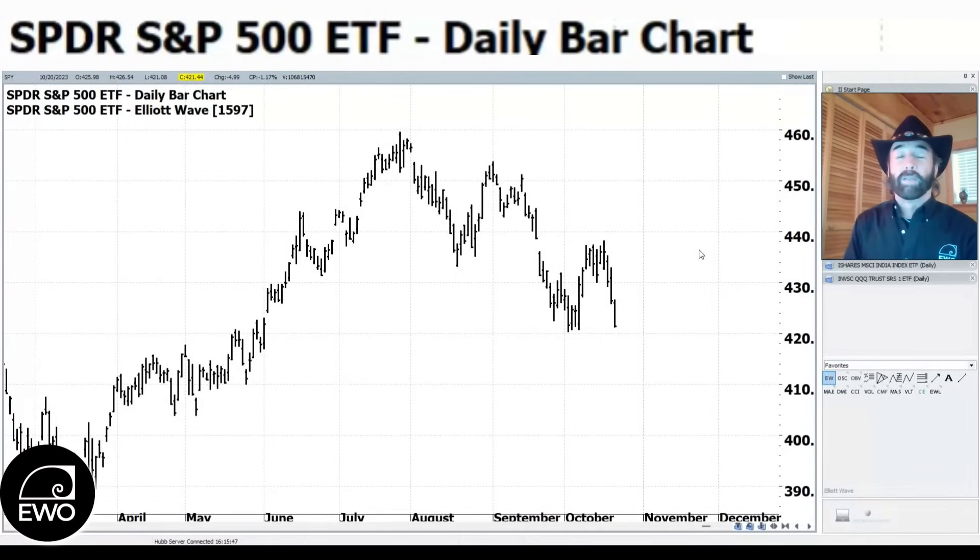A reminder: once we get to 40,000 subscribers, all you have to do to register for our free giveaway is leave a comment. We're going to give away four of our level-three subscriptions at ewotrader.com, which covers directional trading, sideways trading, and breakout trading. Each subscription is worth several thousand dollars, and we closed out three profitable trades just today.